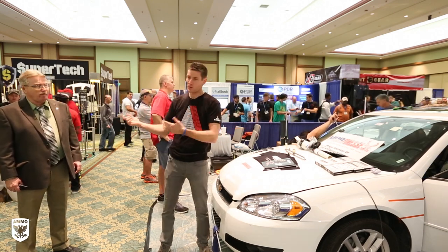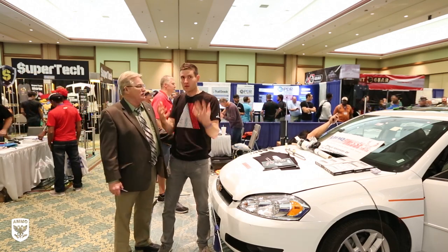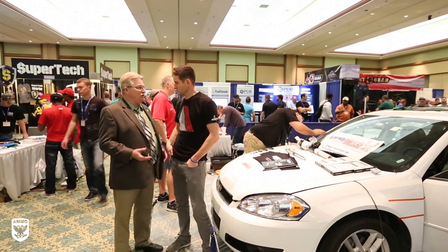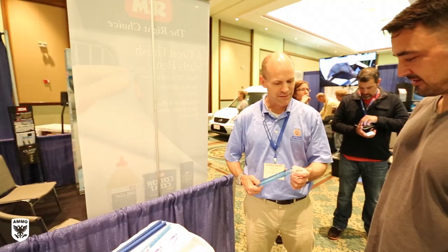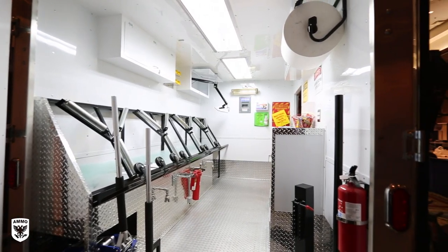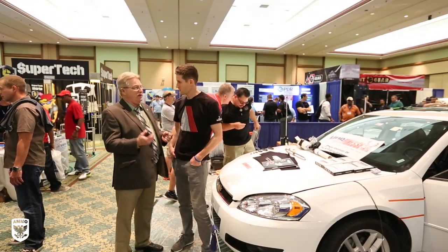I want to pull somebody in — this is Kevin, the man who started the whole thing. Tell me how it got started and how it's grown. Kevin says they started back in 2002 with about a couple hundred people at a Tupperware Center, and each year it got a little bit bigger. They included detailing, PDR — anything to do with automotive reconditioning — and it just keeps growing.